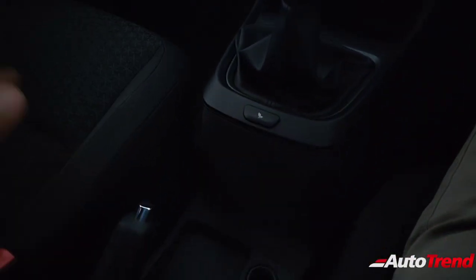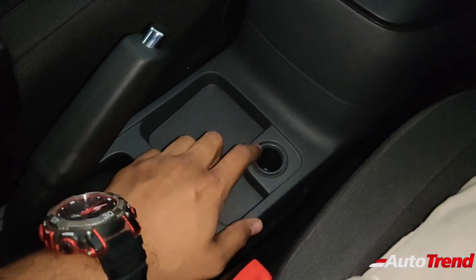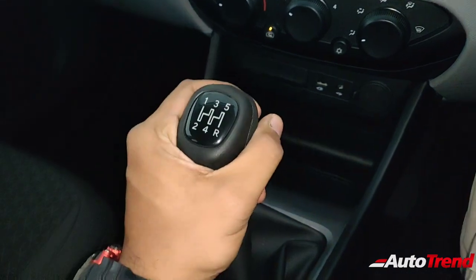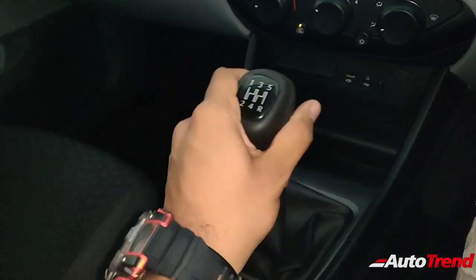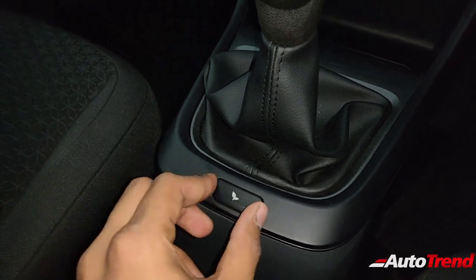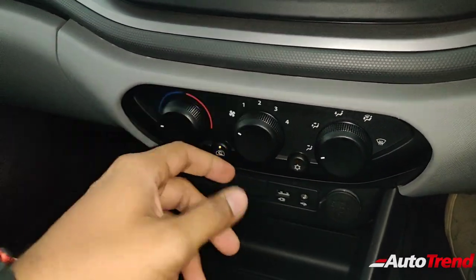Everything else remains exactly the same as on the XT variant. The center console does not have any armrest for front passengers, but you get a couple of cup holders and small cubby holes. There is also a round socket — probably for a 12V accessory charging socket. You get the manual handbrake, and the transmission lever is the same five-speed manual unit in rubber, not leather — only the top spec XZ variant gets leather on the steering wheel and gear knob. You also get the economy mode button, which is standard across all variants of the Tata Altroz.